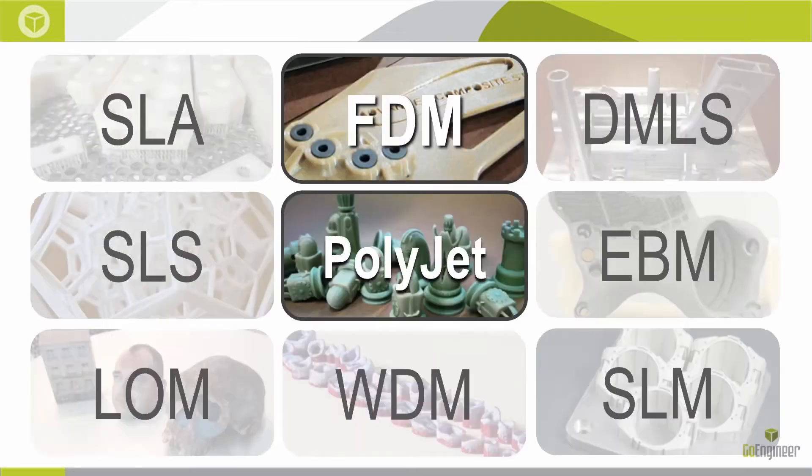3D printing is big. There are a lot of technologies out there — as most of you know, you can now 3D print metal. It's pretty wild stuff, and the technology is only evolving to be more efficient, faster, more accurate, more realistic. The slide shows various different types of 3D printing technologies, but today I'm going to focus on what Stratasys really excels at, which is FDM and PolyJet 3D printing.